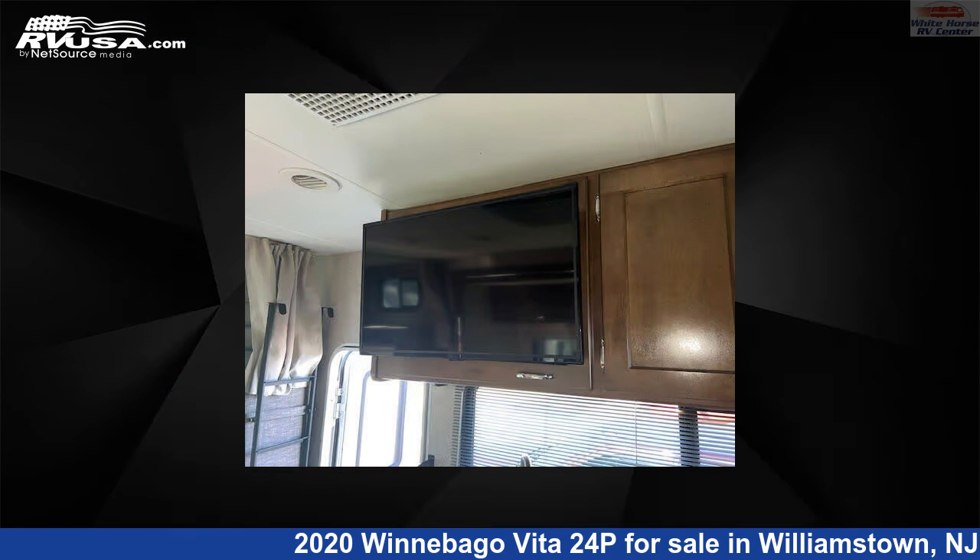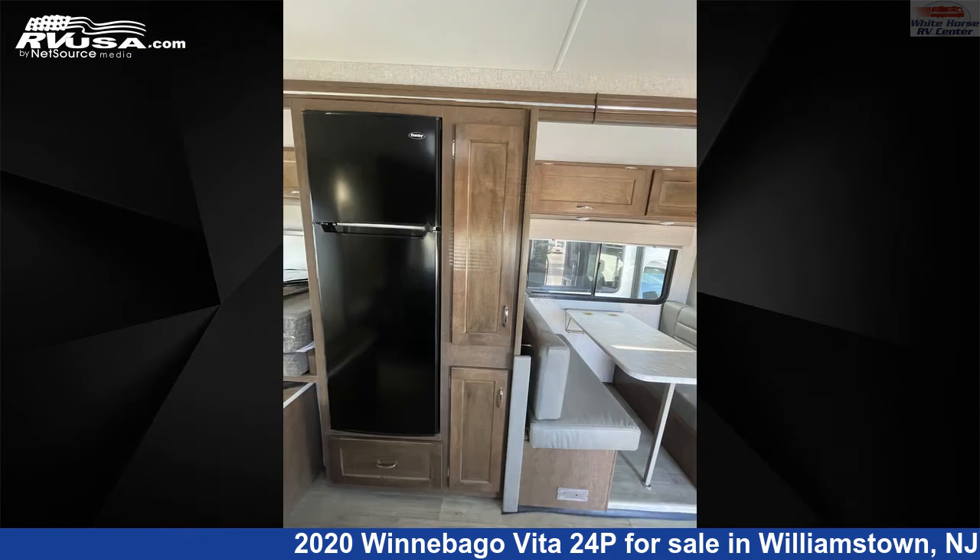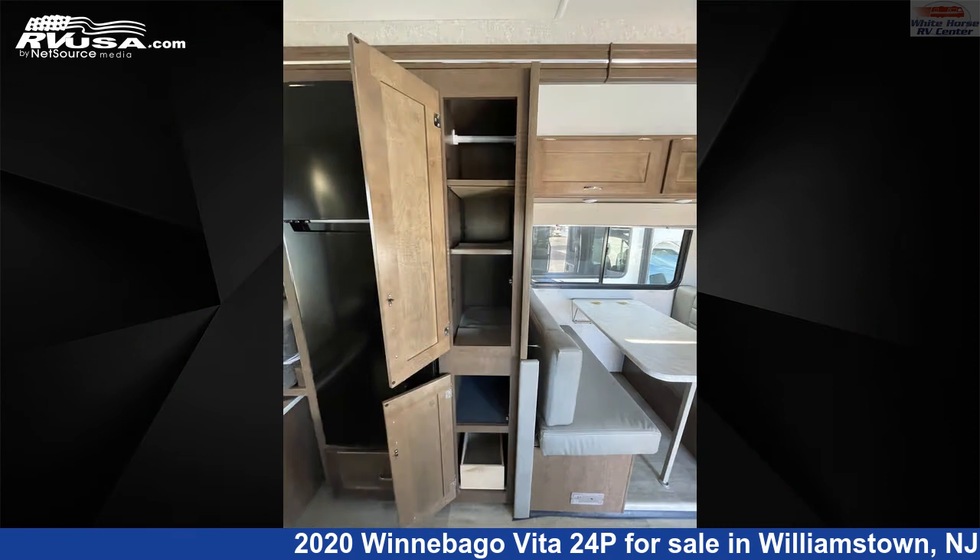This 2020 Winnebago Vita 24P is built on a Mercedes-Benz Sprinter 3500 chassis and is powered by a Mercedes-Benz engine.